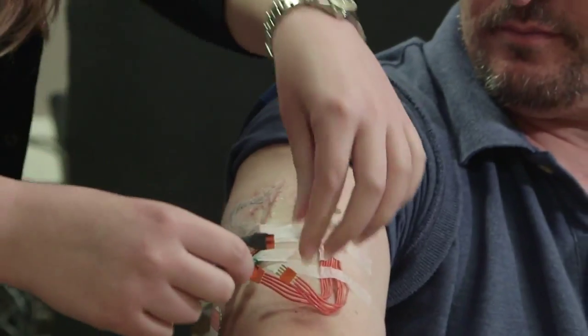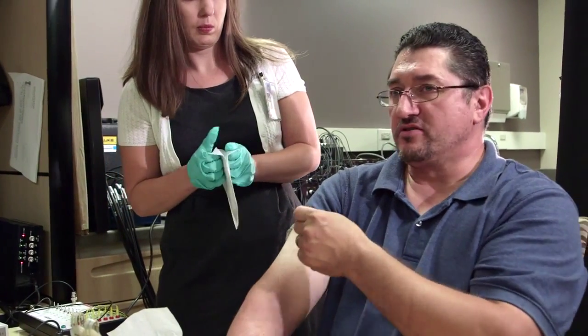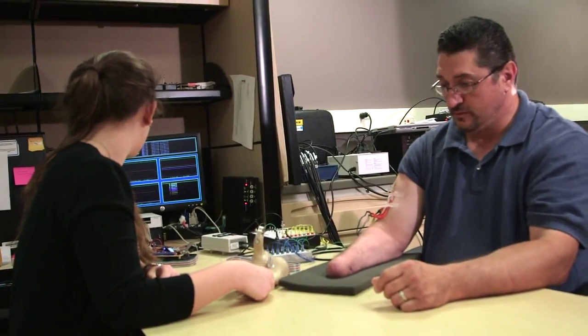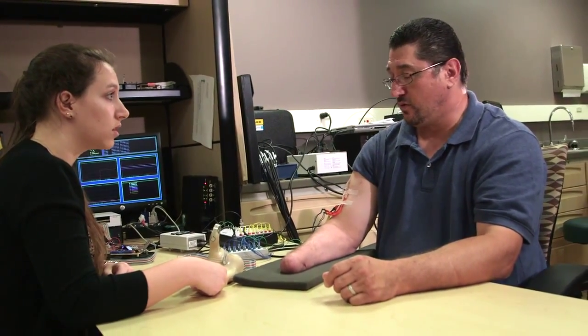The research also has provided one big unexpected bonus for Igor: relief from phantom pain. The way I described it was my hand was in a vice being crushed, and it kept on going and going. Shortly after the stimulation sessions began, Igor says his pain subsided — just about 90, 95 percent gone.